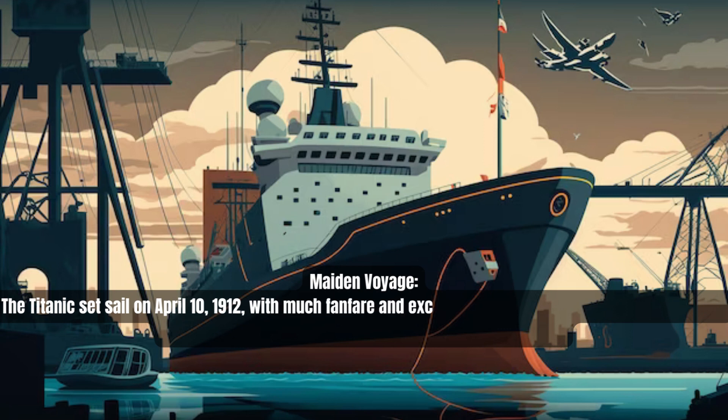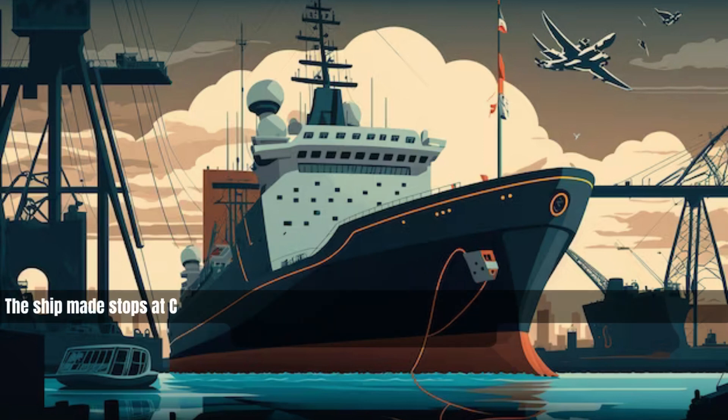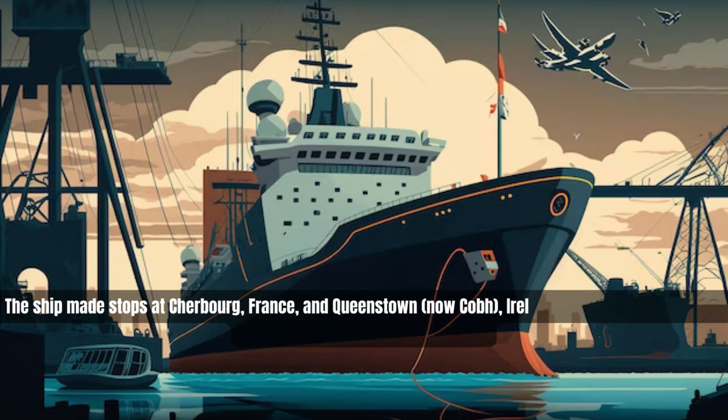The Titanic set sail on April 10, 1912, with much fanfare and excitement. Many notable individuals were on board, including businessmen, politicians, and celebrities. The ship made stops at Cherbourg, France, and Queenstown (now Cobh), Ireland, before heading towards its final destination of New York City.